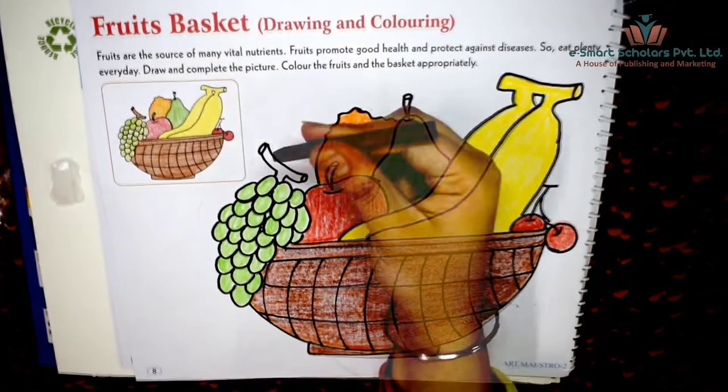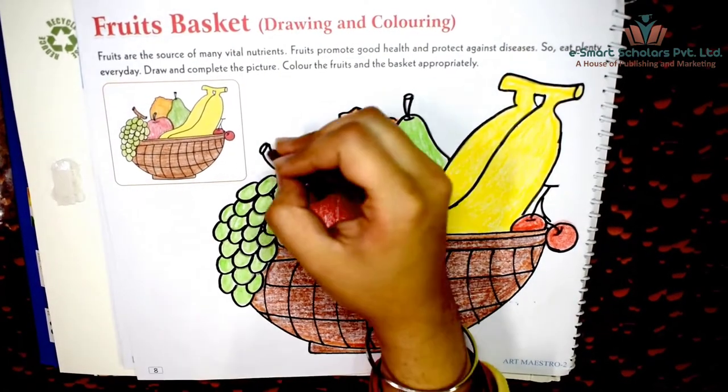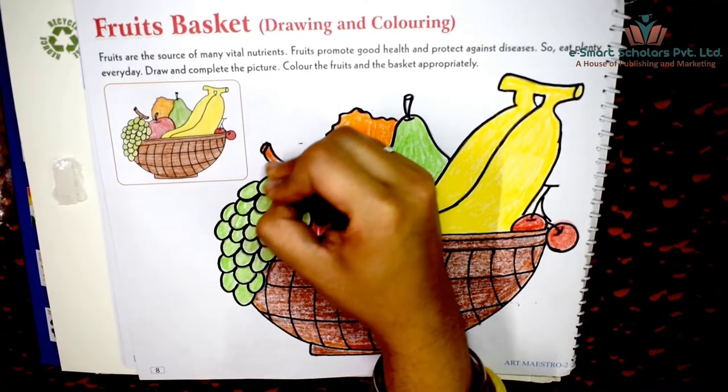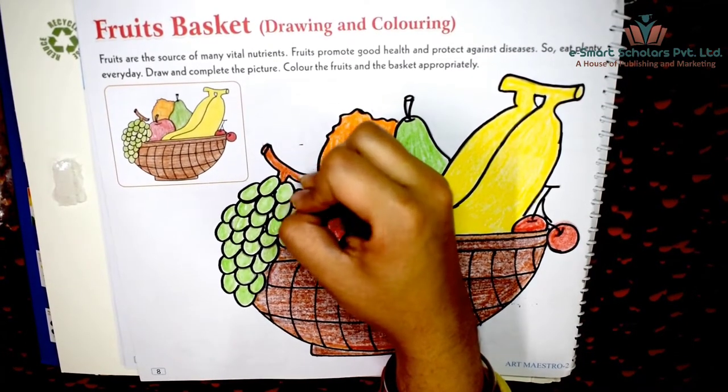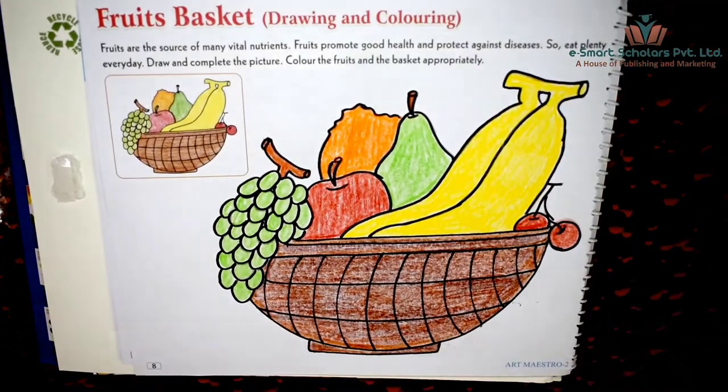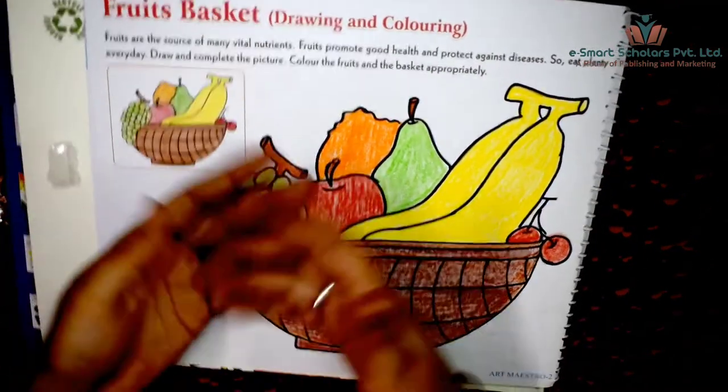Color the stalk of the fruit and the top of the fruit. And it's done!